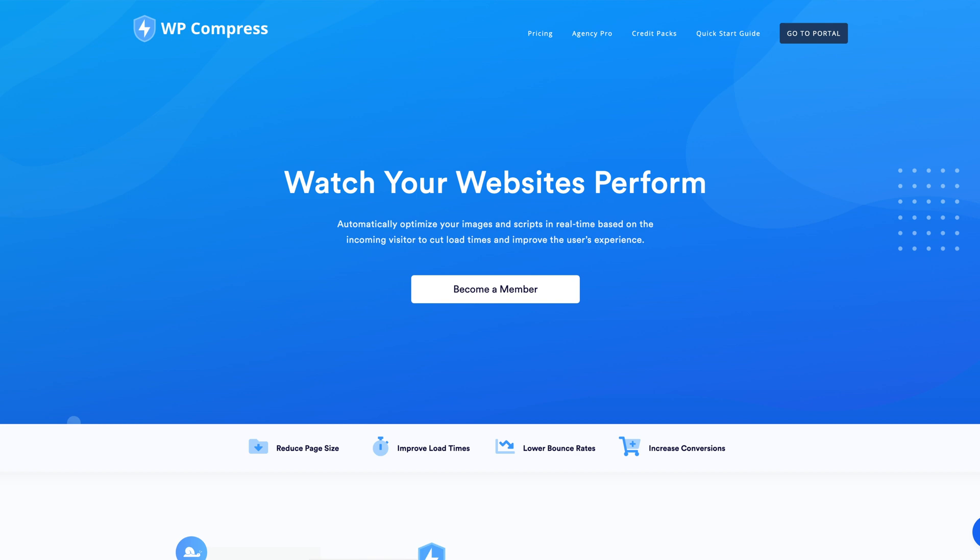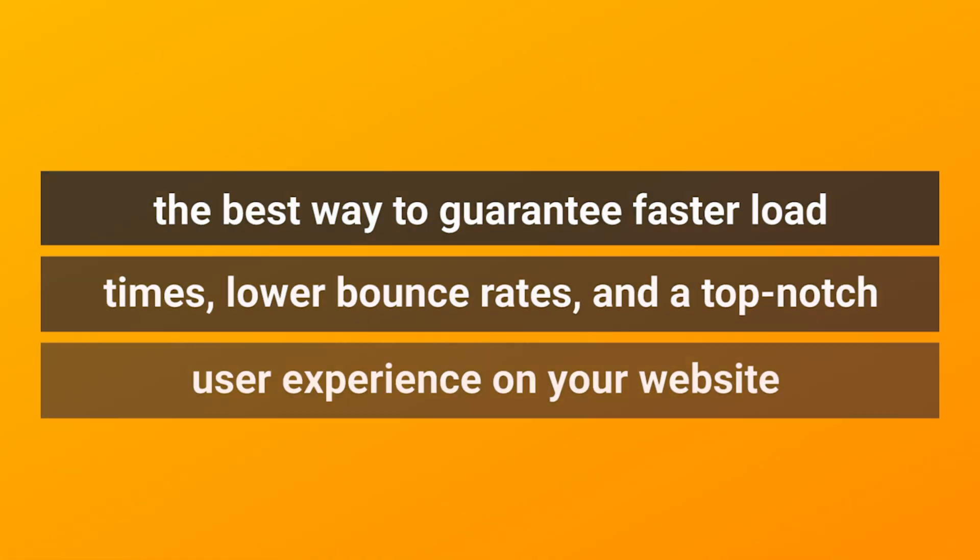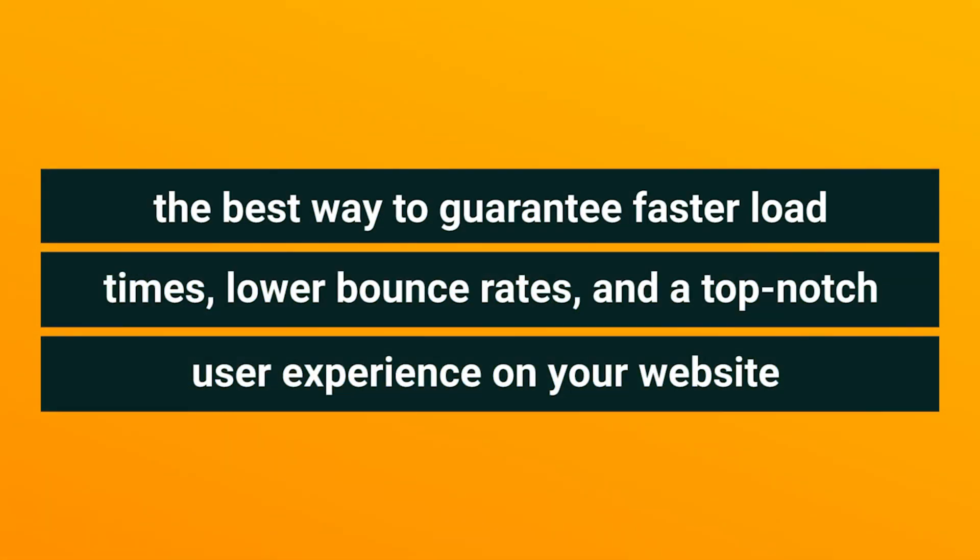And today, we're talking about WP Compress, the best way to guarantee faster load times, lower bounce rates, and a top-notch user experience on your website, whether you're on WordPress or elsewhere.